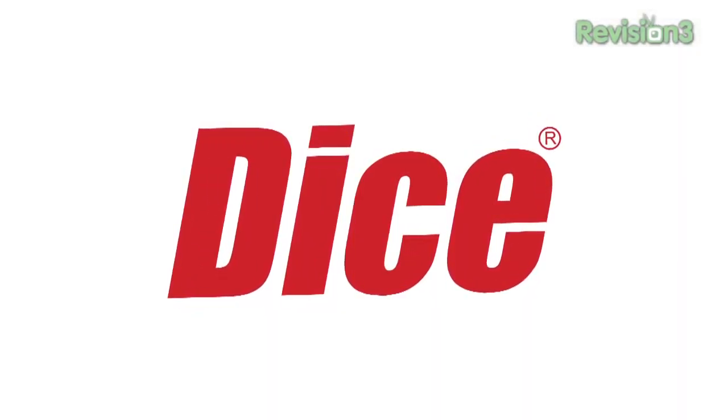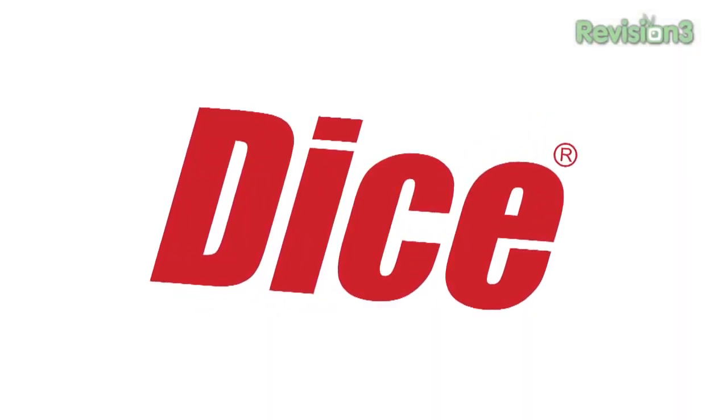This episode of Geek Beat TV is brought to you by Dice.com, the career hub for tech. Hey guys, I'm Callie Lewis, still here at CES, and I've got something really small.